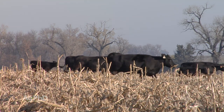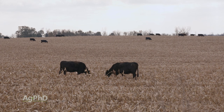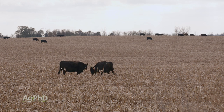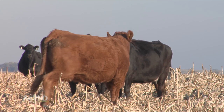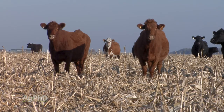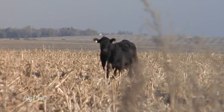What the cattle are doing in the field makes it worth taking some risk, because they're converting residue — which would take a long time to break down — into manure right away. Farmers love that because manure has available fertilizer immediately, whereas corn stalks can take months or even a couple of years to break down.